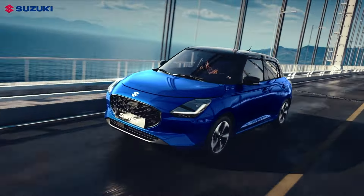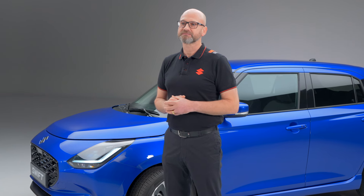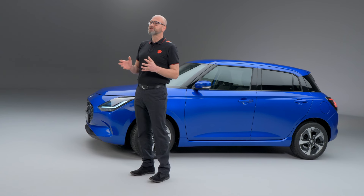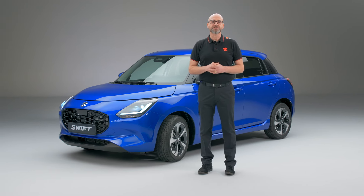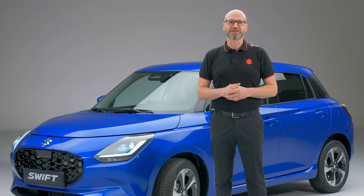Indeed, the new Swift has a weight of just 949kg in two-wheel drive form, meaning it's one of the lightest cars in its size. Combine this with the new dynamic settings that are designed to enhance driver feel while reducing noise and vibration coming into the cabin, and you have a car that is great to drive, whether threading through congested roads in town or making Swift progress in the countryside.